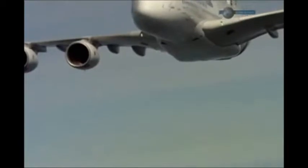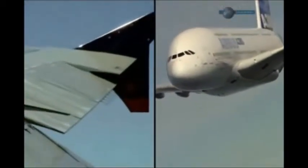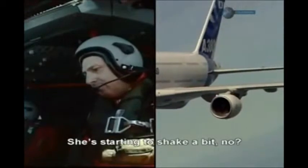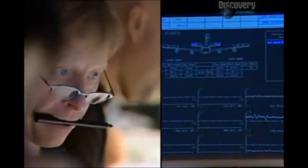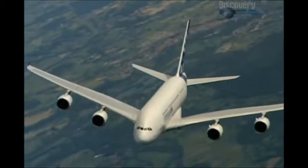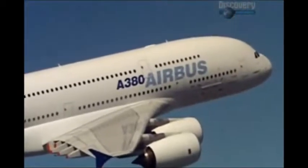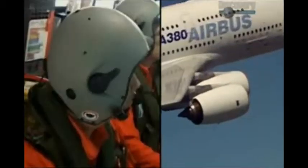Mach 0.94, Mach 0.95. The A380 begins to tremble relentlessly, but with the aircraft holding together, the crew members try to shake off their nerves. Confirmed that they can attempt the final push, the crew takes one more dive. Within seconds, the aircraft hits the ultimate speed of Mach 0.96.